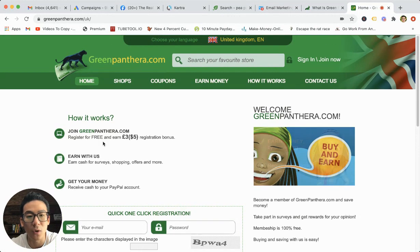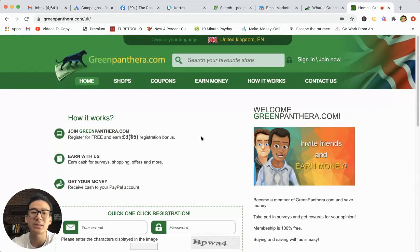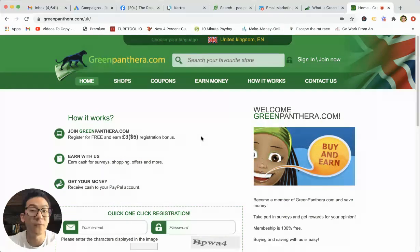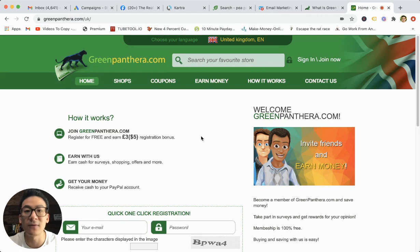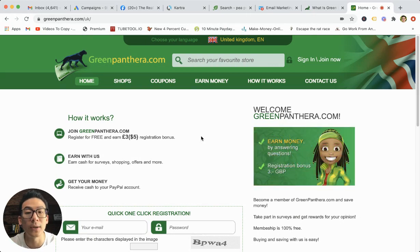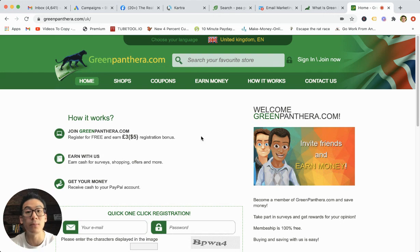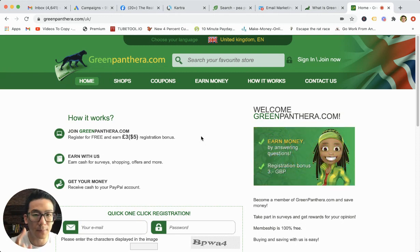As soon as you log into the back office and you register, you can see the registration — very easy. You will get access to a bunch of surveys that you can take. Most of the surveys will take between 15 to 20 minutes to complete. And for every survey that you complete, you will get between 75 cents and $1 per survey, which is pretty standard for the industry. Good survey websites out there will pay you anywhere from 50 cents to $2 per survey.